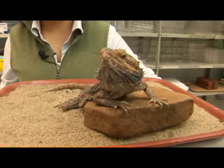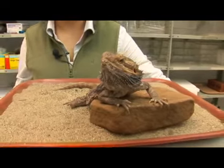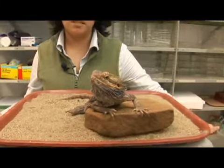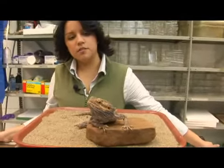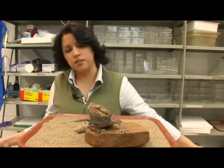The bearded dragon is very docile in nature and has become a popular pet in the reptile industry, and they are now readily available in the United States. Bearded dragons reach lengths of only about 20 inches and they can live up to 10 to 15 years.